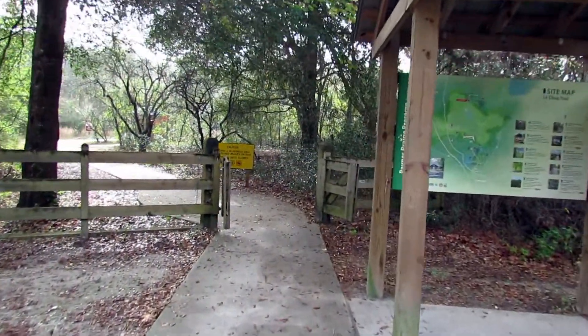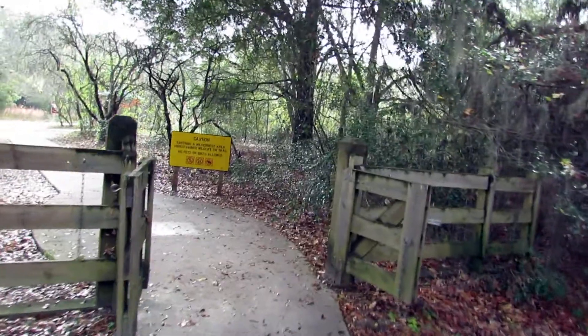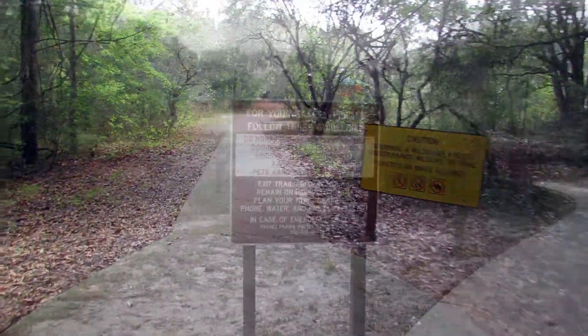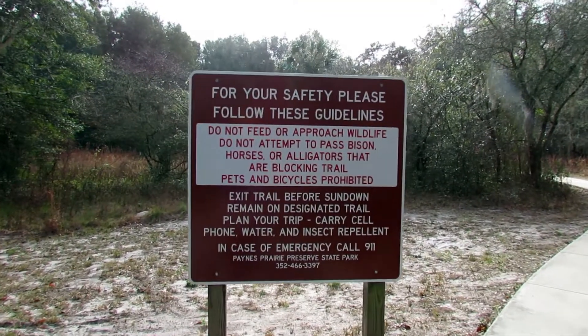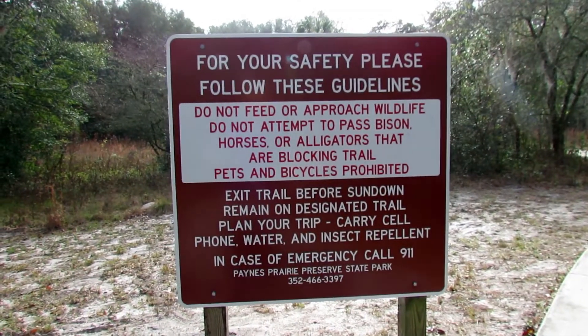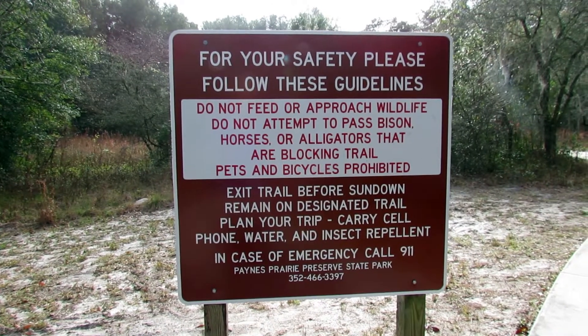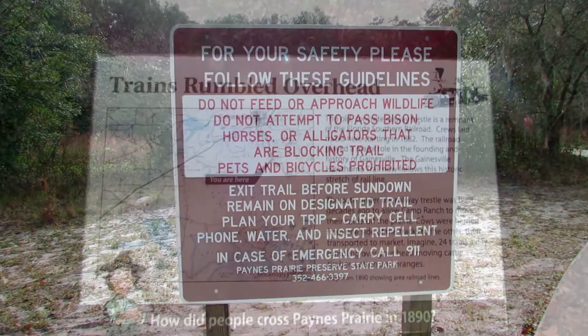A covered information kiosk tells me what I should expect to see on my visit today and marks the beginning of the trail. Along the way, there are several signs reminding visitors that this is not a theme park and the wildlife that are residents here are free to roam wherever they please.